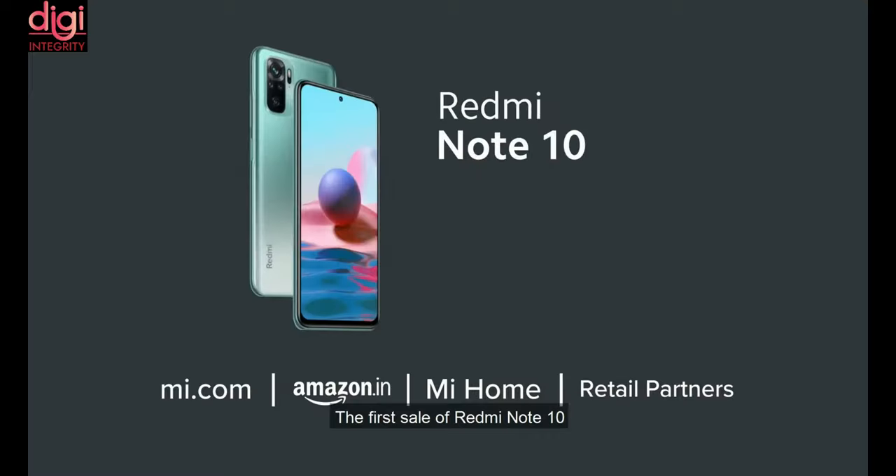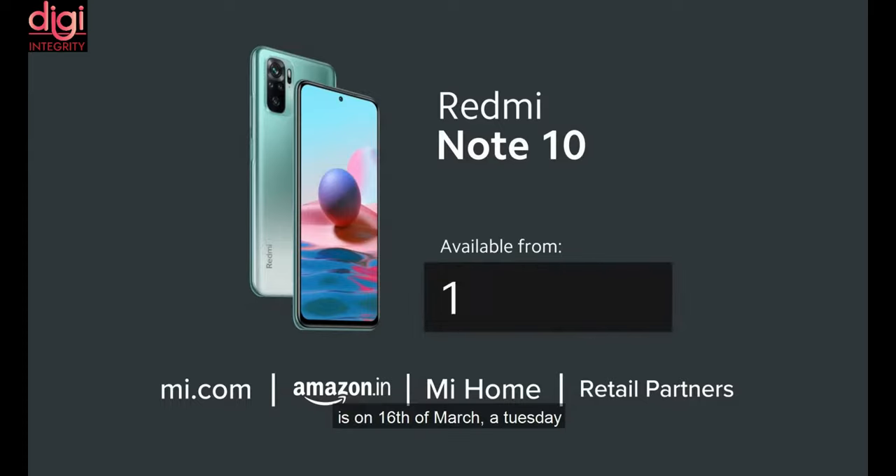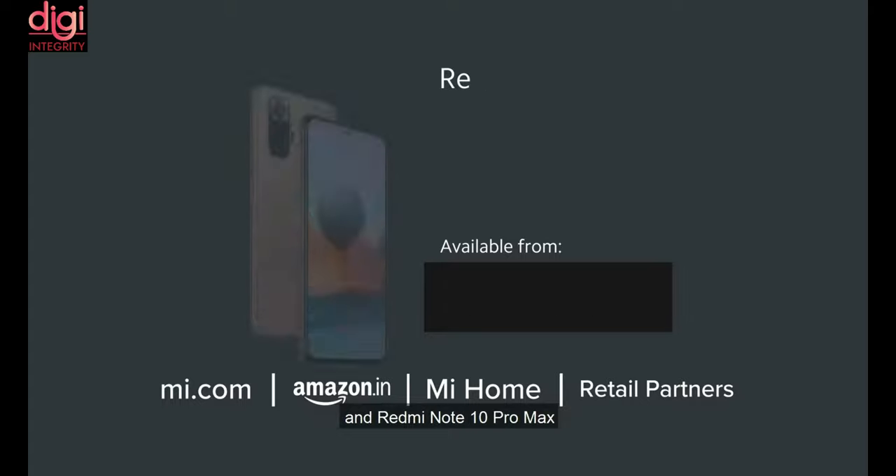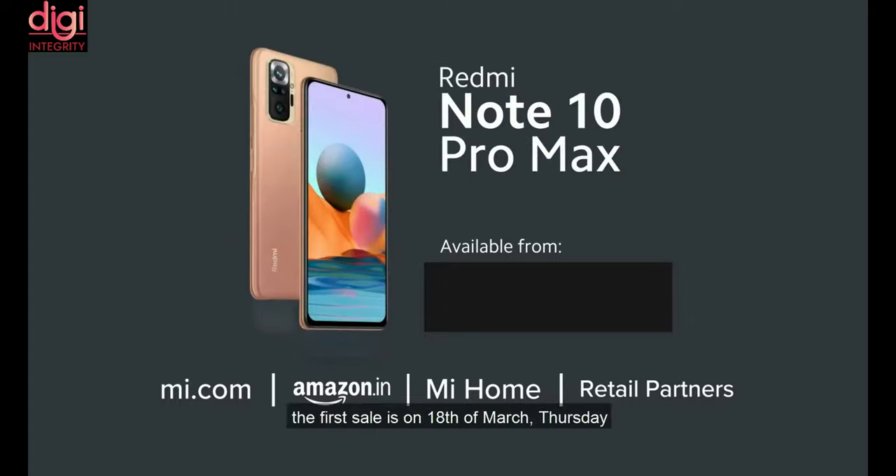The Redmi Note 10 is going to have its first sale on March 16th, and the Redmi Note 10 Pro is going to have its first sale on March 17th, while the Redmi Note 10 Pro Max will have its first sale on March 18th.